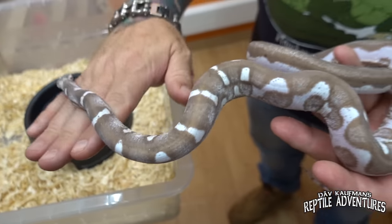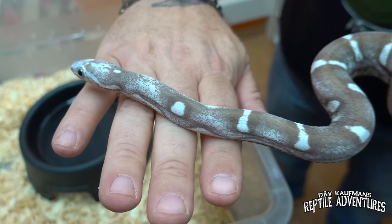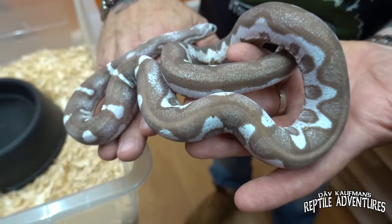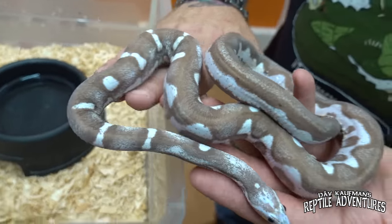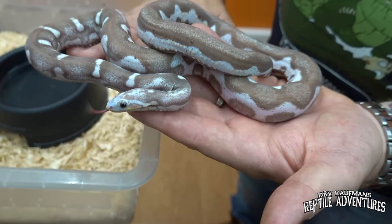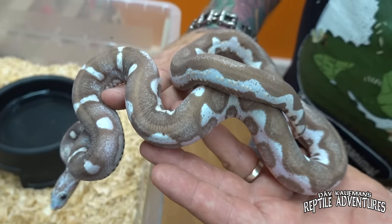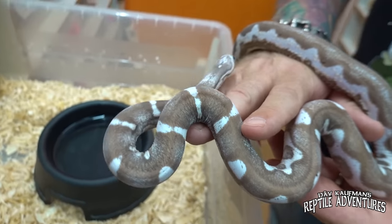Look at this — a sunkist scaleless ghost corn snake. This is the first one Dave has ever seen. There's just something about scaleless morphs that really brings out the pattern and colors. If this were a sunkist ghost with scales, it would look completely different.